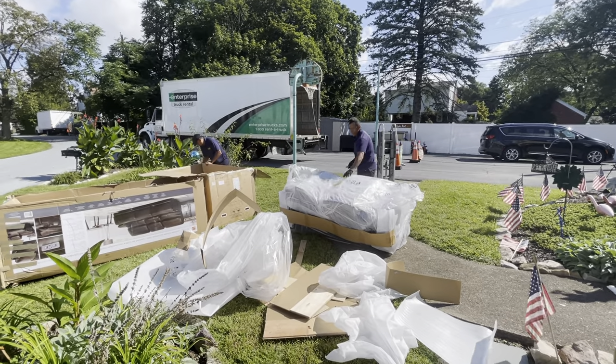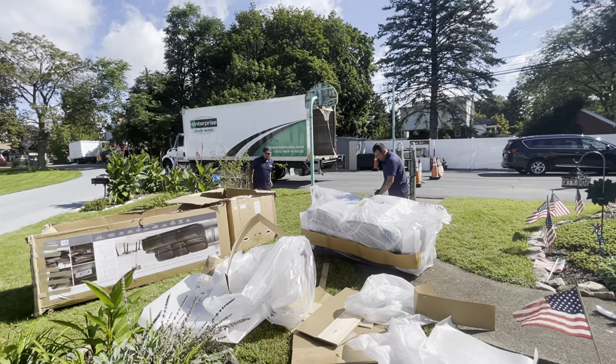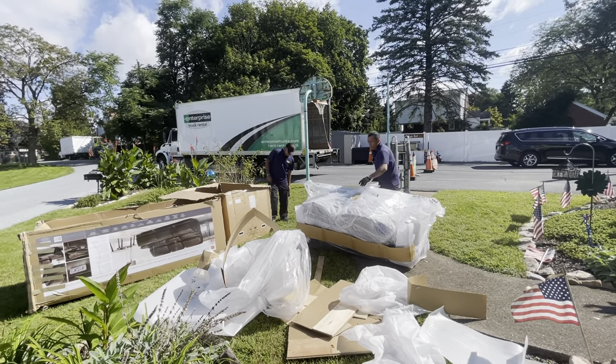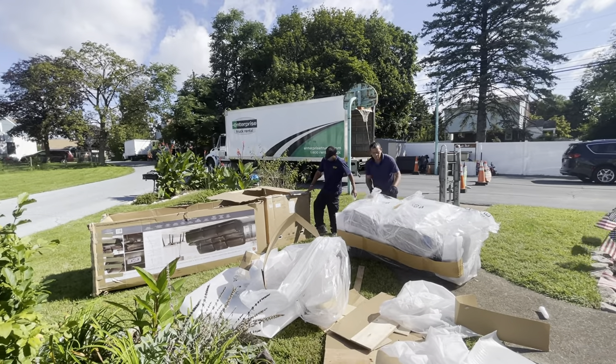Once again, don't forget to give this video a like, comment, subscribe, and share this with your friends and family. Don't forget to visit your local Costco for amazing furniture like this.